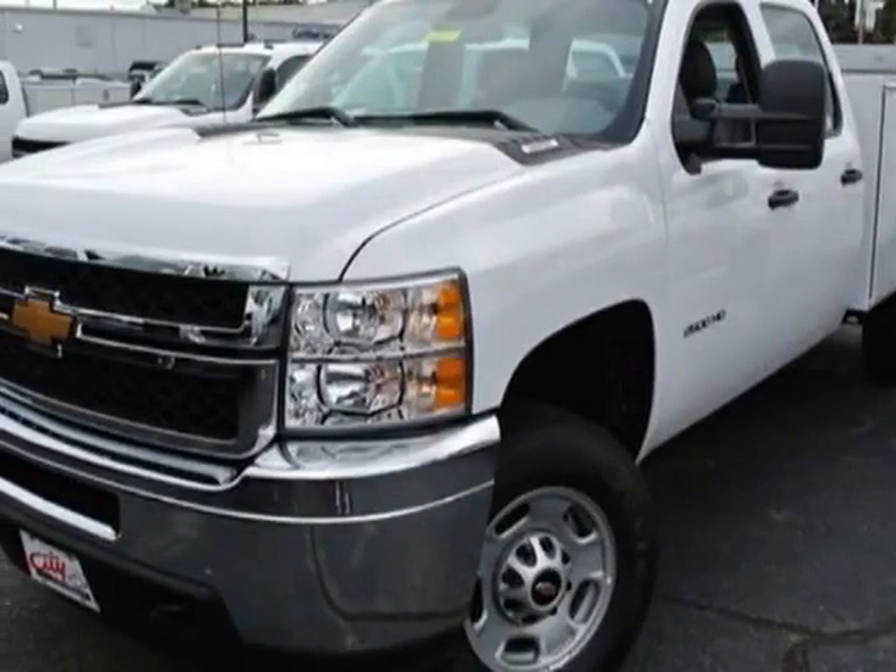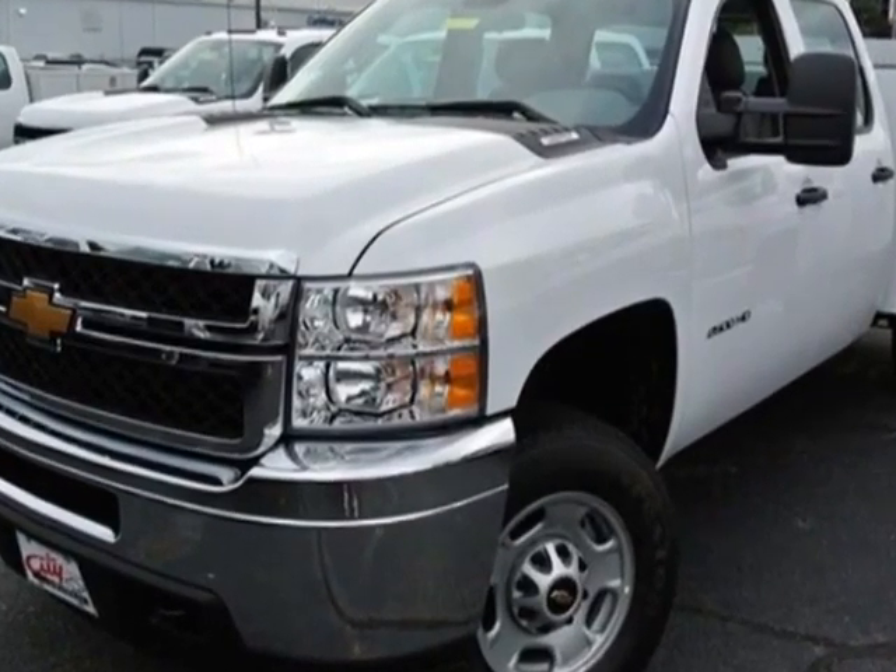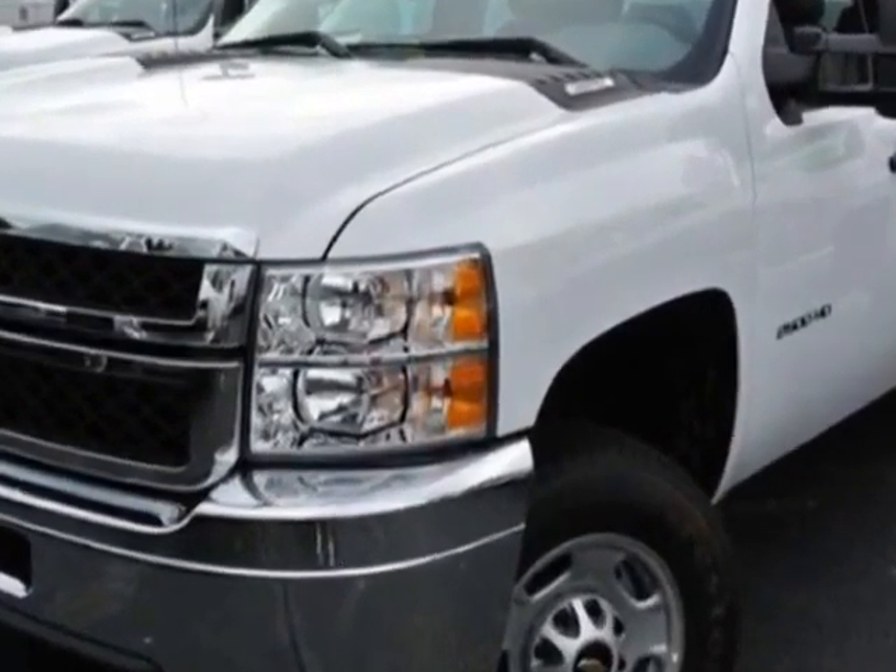Take a look at this new 2014 Chevrolet Silverado 2500 HD. For your protection, this vehicle has a full factory warranty.